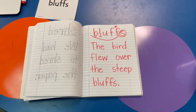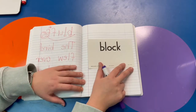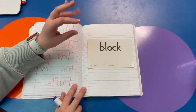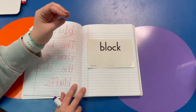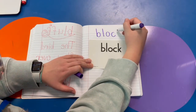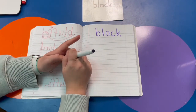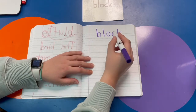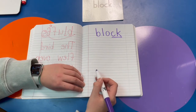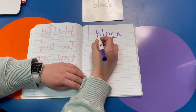Great job! Let's do our next word. Block, block. Let's write it. What do you notice about this word? I see a digraph on the end — CK says K, one sound. I also see a blend. What two letters make my blend? BL, bluh. Good job.